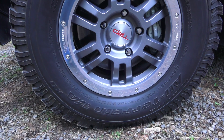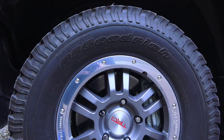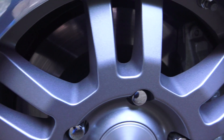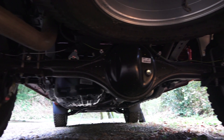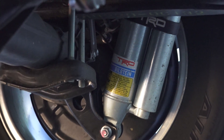All four wheels run 285/70R17 BF Goodrich all-terrain tires. Up front there are 13.9-inch ventilated disc brakes matched with a double wishbone suspension. In the rear, 13.6-inch ventilated disc brakes matched with a solid live axle and leaf springs. All around there are TRD Bilstein shocks with separate reservoirs.